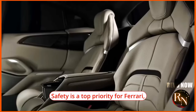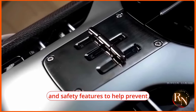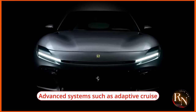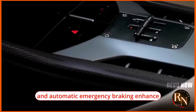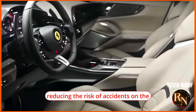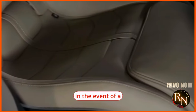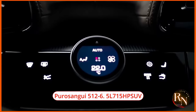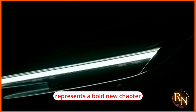Safety is a top priority for Ferrari, and the Puro Sangue is equipped with a comprehensive suite of driver assistance and safety features to help prevent accidents and protect occupants. Advanced systems such as adaptive cruise control, lane keeping assist, blind spot monitoring, and automatic emergency braking enhance driver awareness and reduce the risk of accidents. Multiple airbags strategically placed throughout the cabin provide additional protection in the event of a collision.